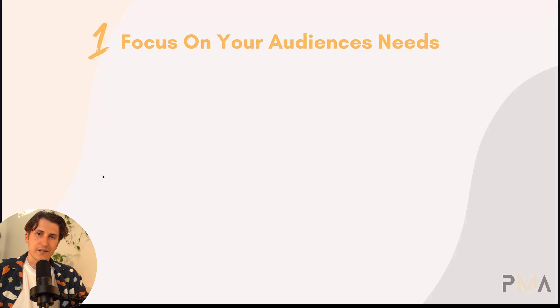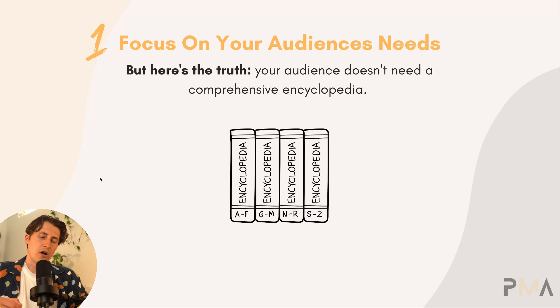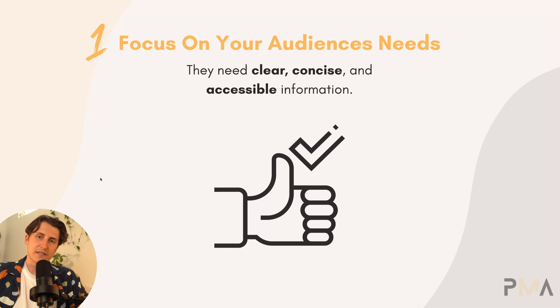The first is focus on your audience's needs. Imposter syndrome often makes us feel like we need to know everything about a topic to share anything about it. But the truth is your audience does not need a comprehensive encyclopedia — they need clear, concise, and accessible information.